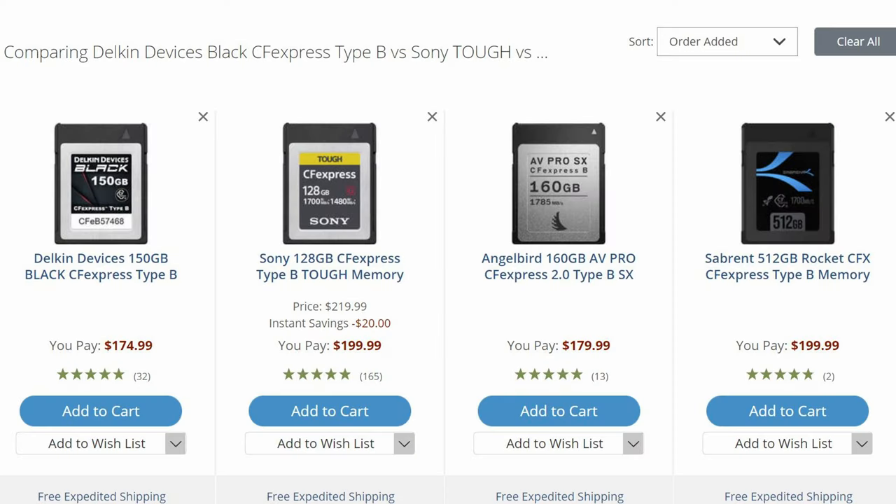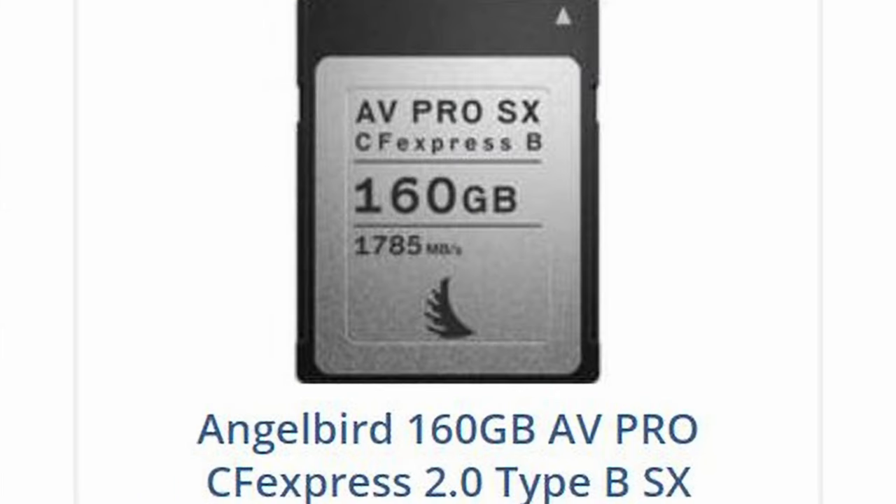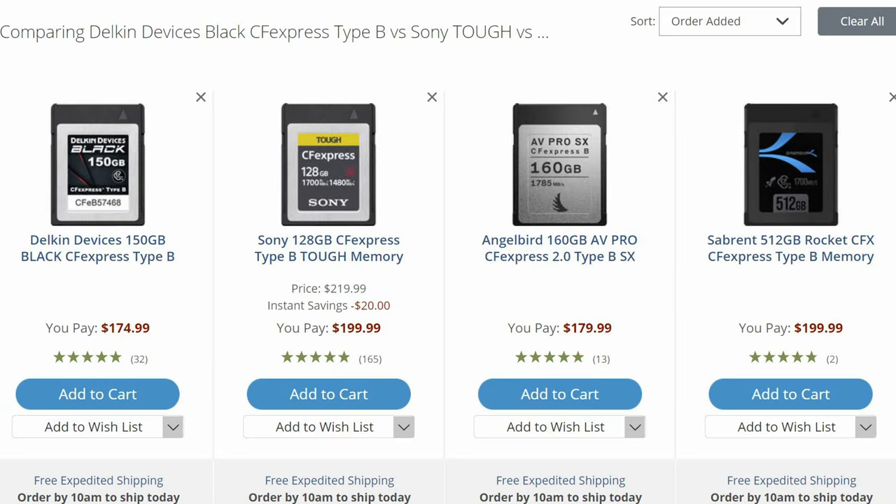All four cards are very different, so hopefully in this video you guys get to pick what you like. The Delkin costs $175, the Sony costs $200, the Angelbird costs $180, and the Sabrent costs $200 USD. The Delkin is 150GB, the Sony is 128GB, the Angelbird is 160GB, and the Sabrent is 512GB.